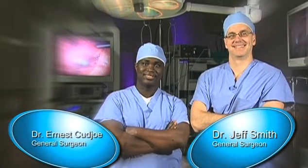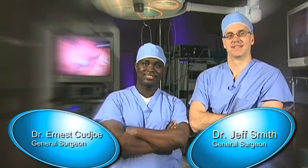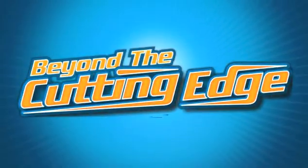At the Gratiot Bariatric Treatment Center, Dr. Koud and I are helping many patients with life-threatening weight problems get their life back. Mid-Michigan, beyond the cutting edge.